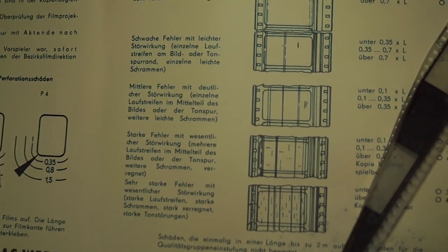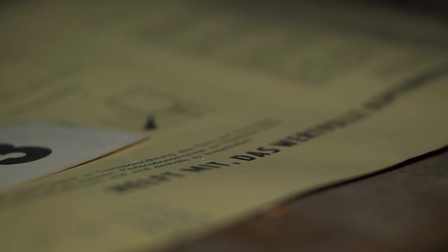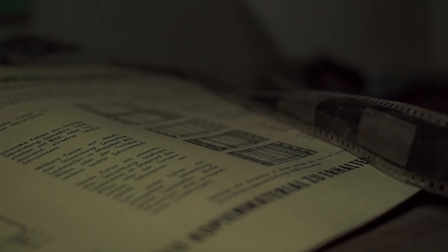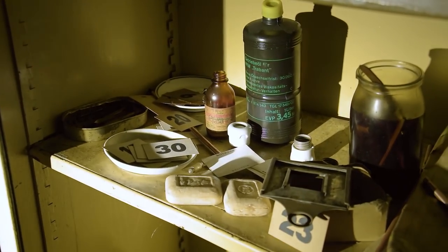Although there had been a plan to awaken this historical sanatorium from its deep slumber a few years ago, the buyer never paid. So the redevelopment failed. The building was supposed to be turned into a sports medical rehabilitation center.